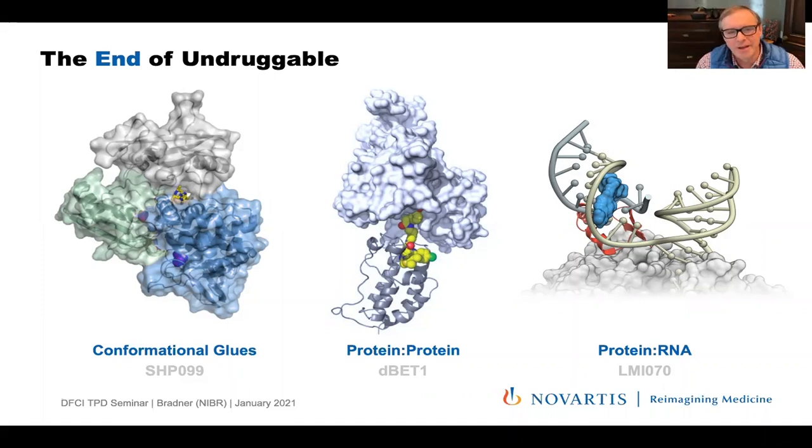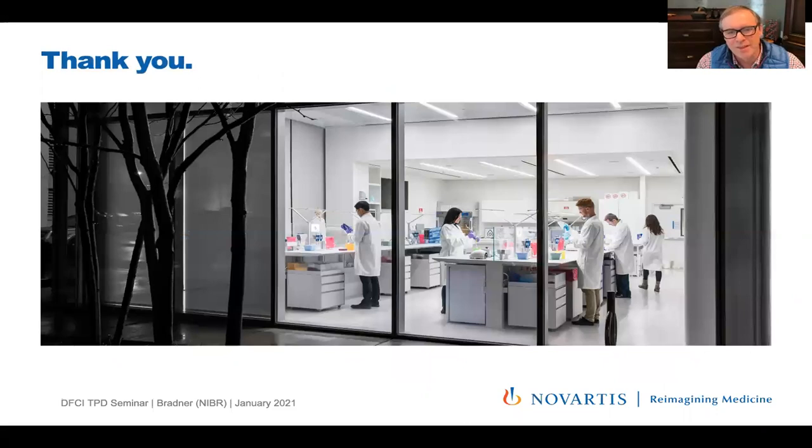In closing, we may be at the end of undruggable. If you can drug RNA in a sequence-specific way with small molecule glues that recruit the U1 snRNP both to stabilize and destabilize transcripts, then nothing's undruggable — it's just on us to reimagine what it means to be a therapeutic. Thanks for the invitation to join. It's wonderful to be back here at Dana-Farber — believe it or not, five years now, my anniversary at NIBR. Thanks to all of you for your heroic work taking care of cancer patients during the impossible times of this pandemic.